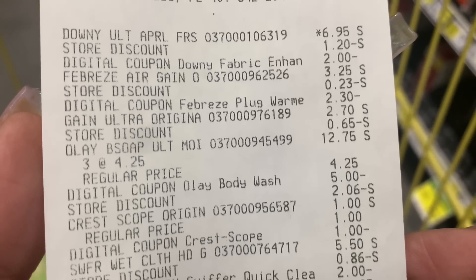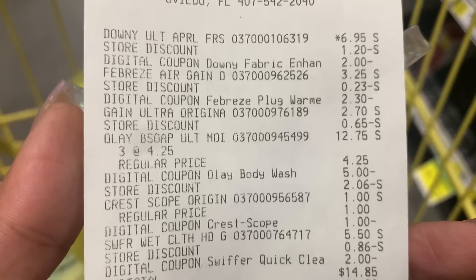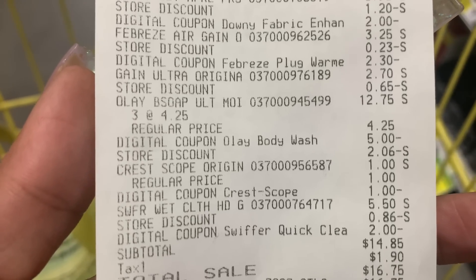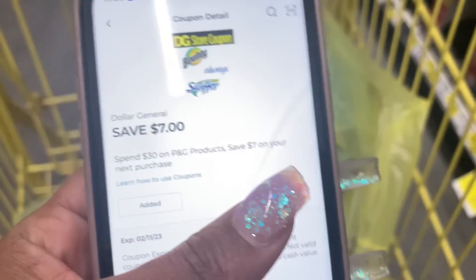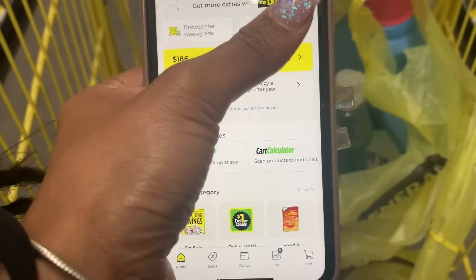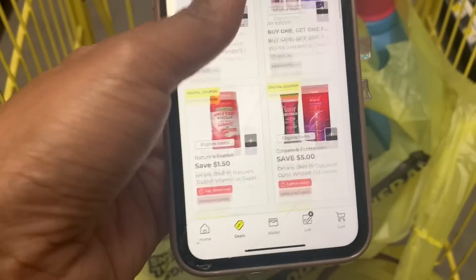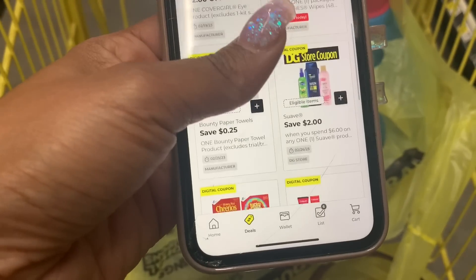Everything worked out exactly the way I thought. My subtotal came to $14.85 and all my coupons came off. If you add up all of the store discounts, that gives you the $5 off of $25 — that's how I got that discount if you are brand new. Now I'm going to go check out. Hopefully the Tide coupon works. I went on my app and it's showing in my coupons the $7 off of your next purchase — it's already added. My subtotal was $32, but I don't see another coupon in my particular app.